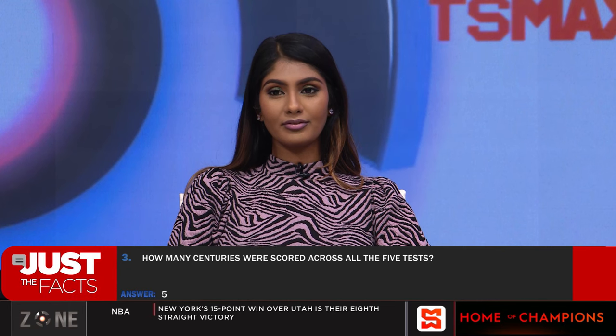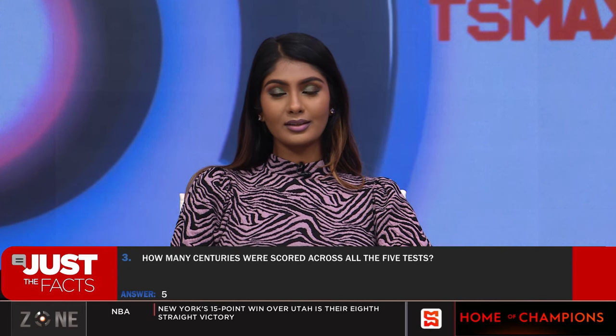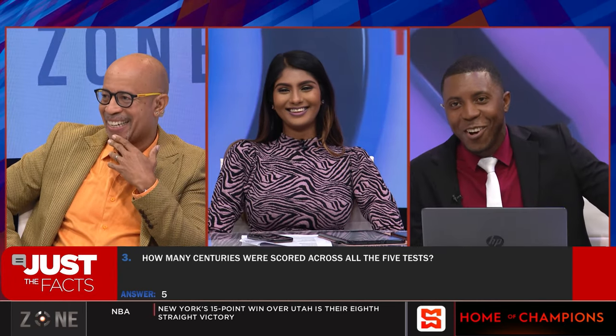Answers time: Question one — Sherwin Campbell, correct. Ian Healy — Mark Wall, okay wicketkeeper. Five centuries — we said four, so we got that one wrong. One out of three, so two out of four so far.